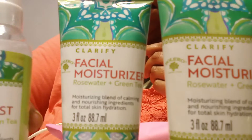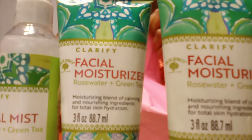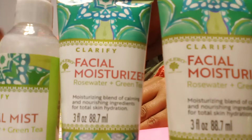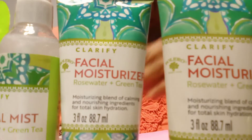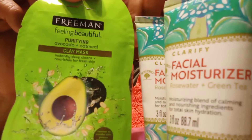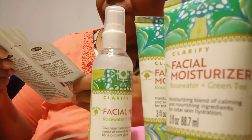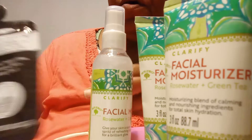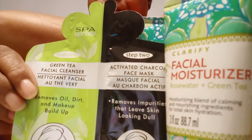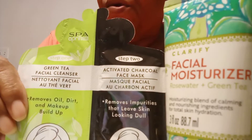This one is also a facial moisturizer, but this one is rose water and green tea. And finally we have some masks — facial masks with avocado. Let me move these back so you guys can see. Avocado facial mask, and then we have these that are green tea and activated charcoal. Very nice!